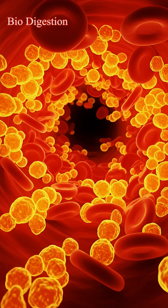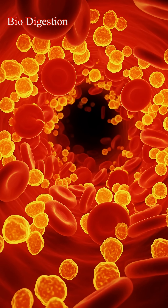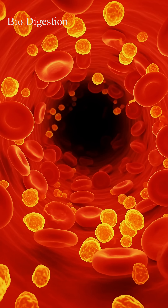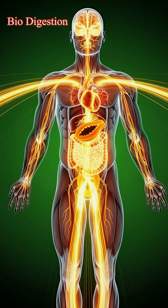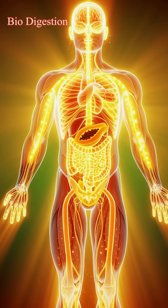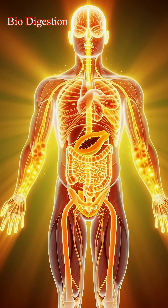Overall, the visuals show how papaya supports the body through digestion, absorption, and nutrient distribution, while highlighting both benefits and sensitivities, all portrayed in a cinematic 3D medical style.